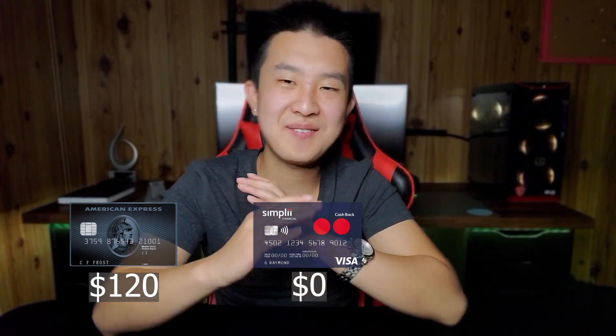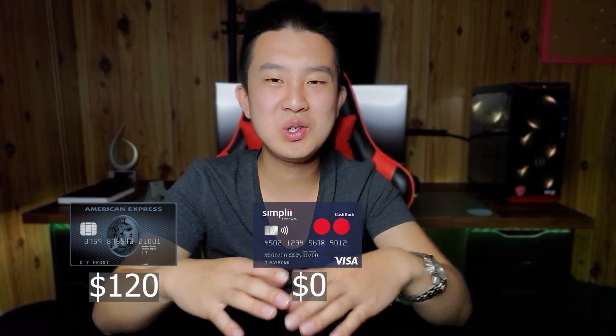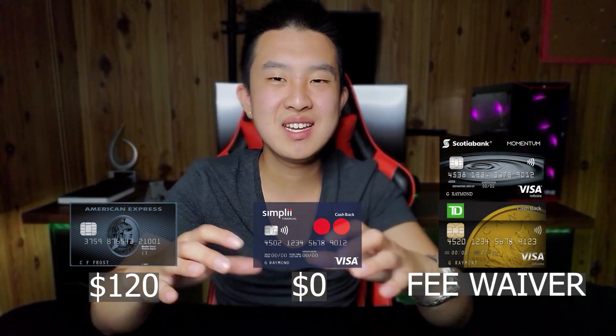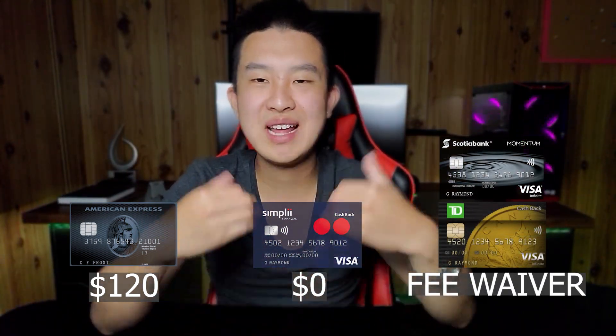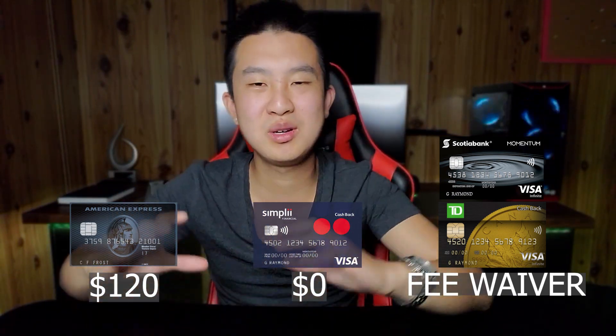This whole credit card setup will cost you a total of $120 per year for the Cobalt card, since the monthly fee is $10. Simply Financial has no annual fee, so $0 for that. And whether you go with Scotia or TD, you can get that annual fee waived, making it $0 as well. So the entire fee for this setup is only $120 per year.